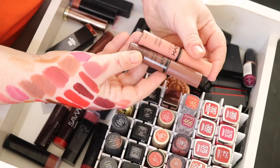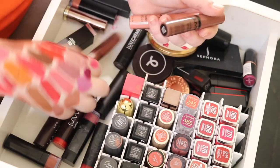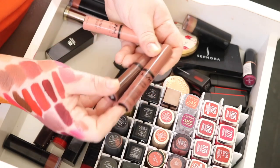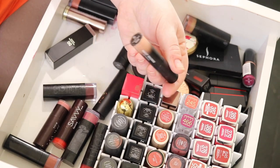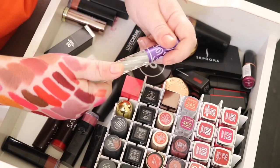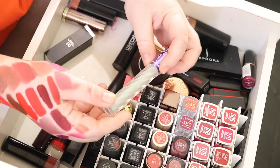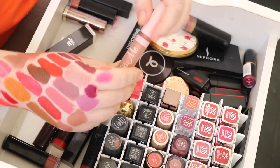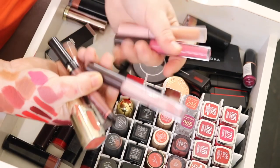I've got two NYX Butter Glosses — Creme Brulee and Ginger Snap. I'm going to get rid of Ginger Snap and also Praline because when I want a brown lip I wear something with more pigment — these are just a little bit too sheer. I've got the Hailey Baldwin for Model Co in Beige — I really like it, it's like a really nude gloss. This is the Lime Crime Carousel Gloss in Snowsickle — it's just a clear gloss with some white-based glitter. Here's another gloss from that subscription box I used to have — it's a really nice gloss so I'm keeping it. I'm going to keep all my glosses actually.